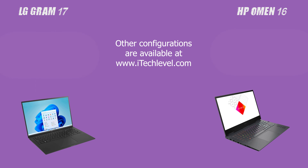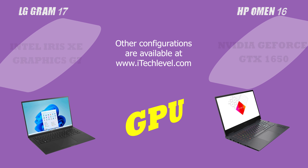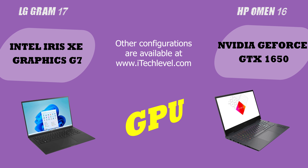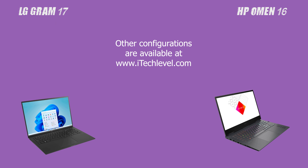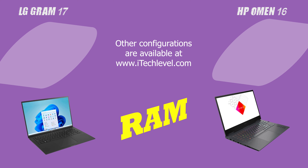As for school performance, both laptops are equipped with powerful processors, plenty of storage, and long battery life, making them suitable for demanding workloads and research projects. The LG Gram 17 has a slight edge, which makes it better suited for handling demanding applications such as video editing and programming.